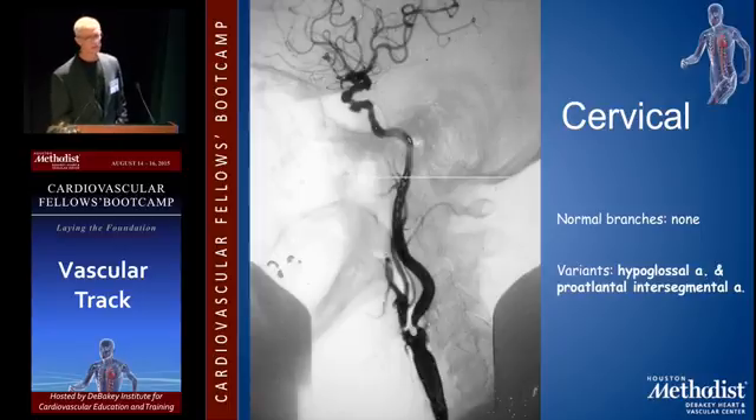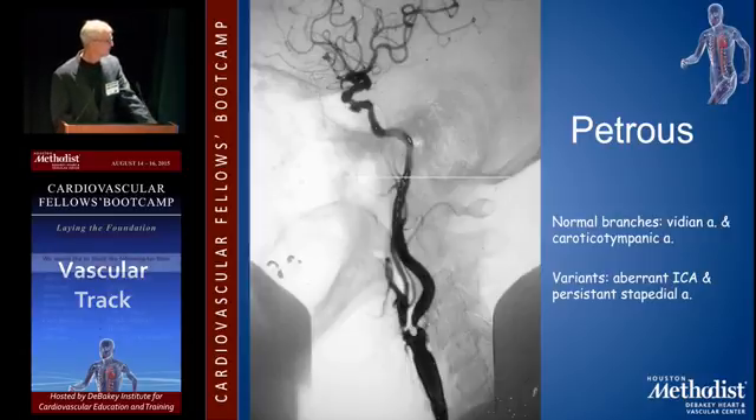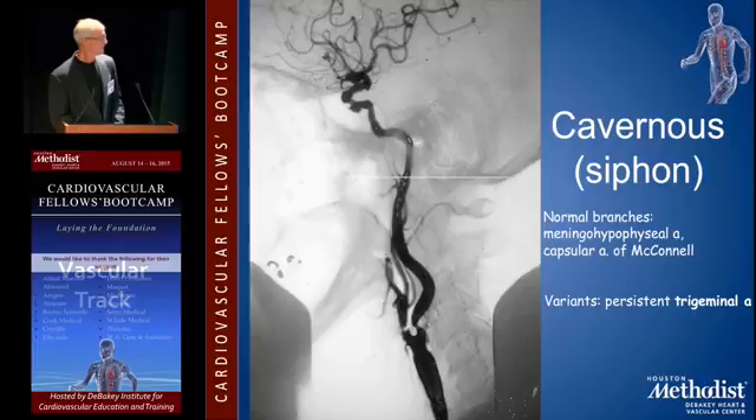I've seen arteriograms but I've never actually operated on one with a hypoglossal artery. Basically that's the cervical segment. Then the petrous portion — you're running through the bone from the base of the skull until it pops up on the other side. The thing that goes to your eardrum comes off there, but not very significant branches. And then the cavernous or siphon portion has things like meningohypophyseal arteries that the neurointerventionalists care about, and sometimes a persistent trigeminal artery.